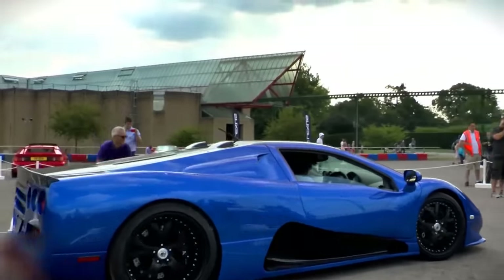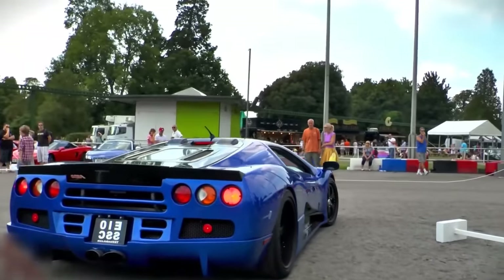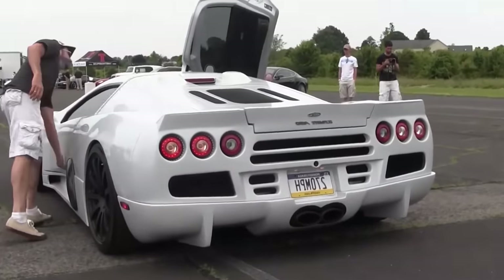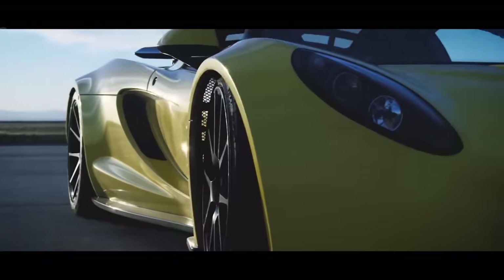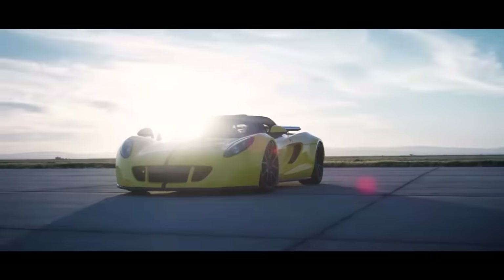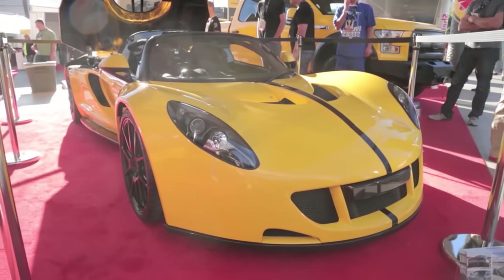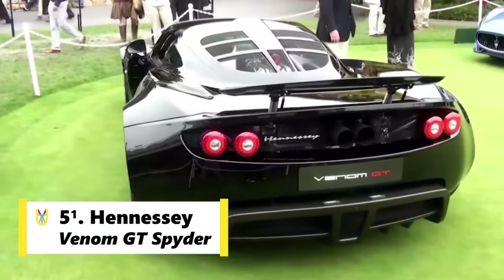Since then, not only has the Bugatti gone faster, but also other cars like Hennessy and Koenigsegg have toppled the Ultimate Aero. Number 5: we have a tie between two cars that are not really close to each other. The first one is Hennessy Venom GT Spider.